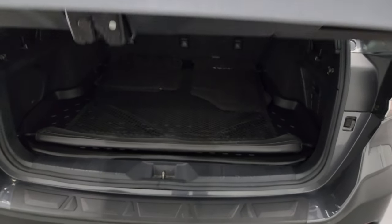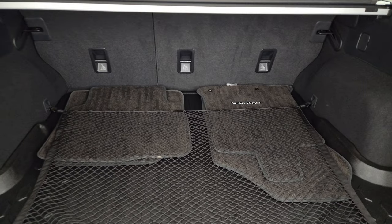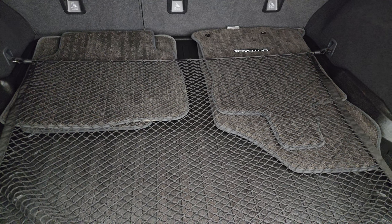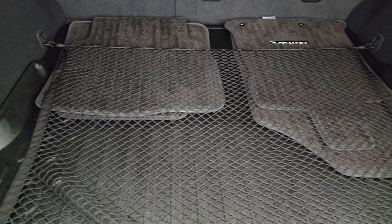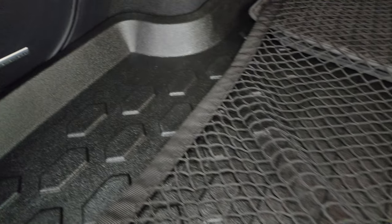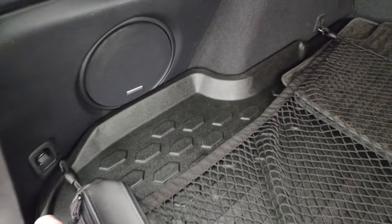This is a power liftgate — just press the button. It comes with a set of factory cloth floor mats. You get a nice cargo net back here and storage area. This one also has the subwoofer back here, part of that Harman Kardon sound system.